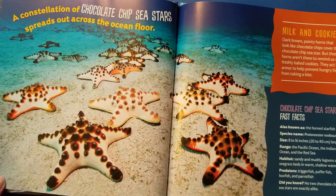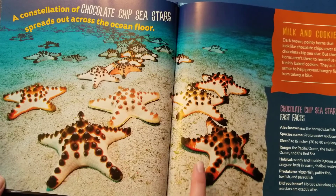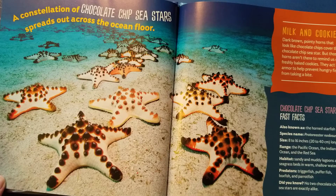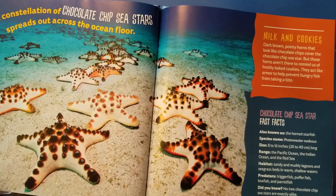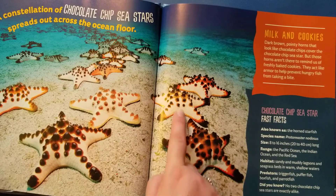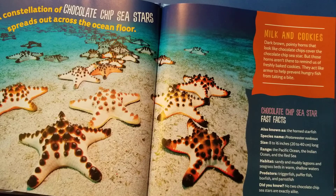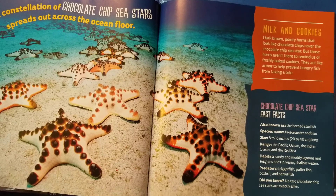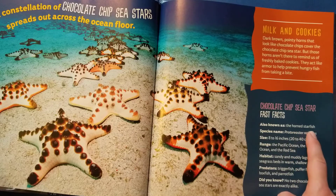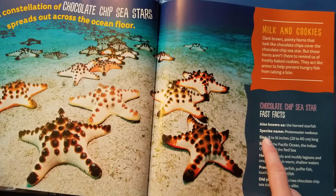These look like delicious star-shaped chocolate chip cookies. A constellation of chocolate chip sea stars spreads out across the ocean floor. Milk and cookies — dark brown, pointy horns that look like chocolate chips cover the chocolate chip sea star. But those horns aren't there to remind us of freshly baked cookies — they act like armor to help prevent hungry fish from taking a bite. Chocolate chip fast facts: also known as the horned starfish.